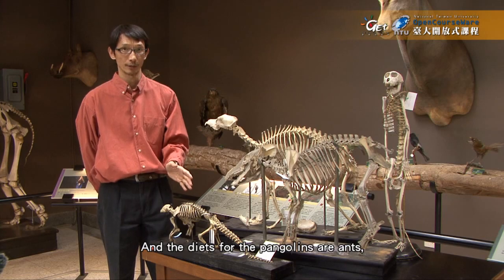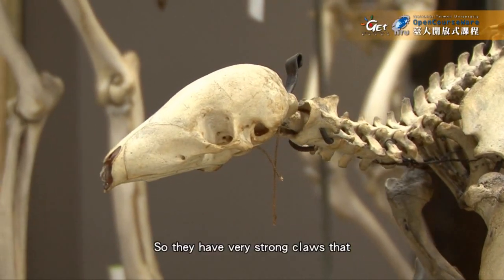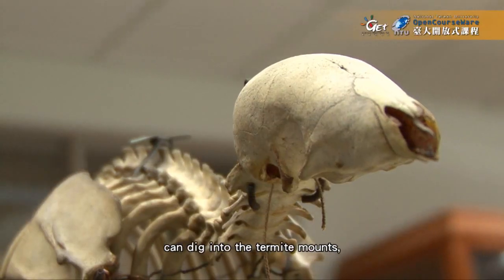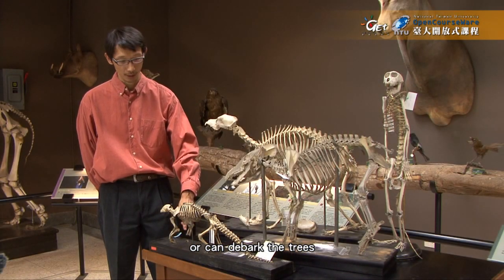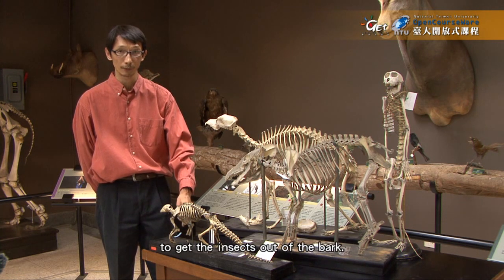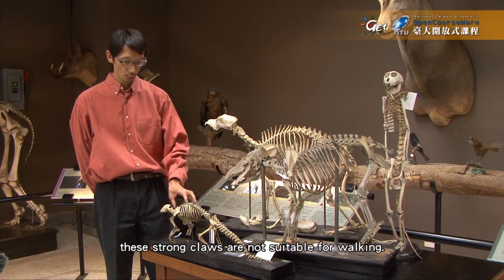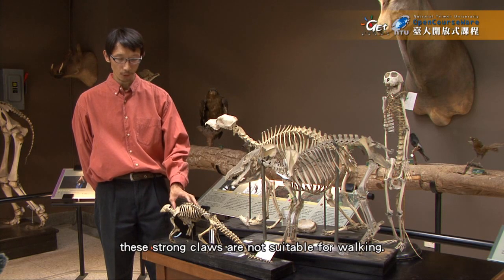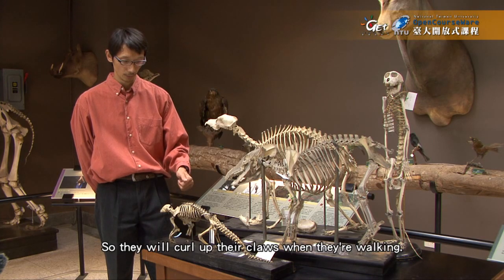The diet for the pangolin is ants — these are the ant eaters. They have very strong claws that can dig into termite mounds or debark trees to get insects out of the bark. When they are on the ground, these strong claws are not suitable for walking, so they will curl up their claws when walking.